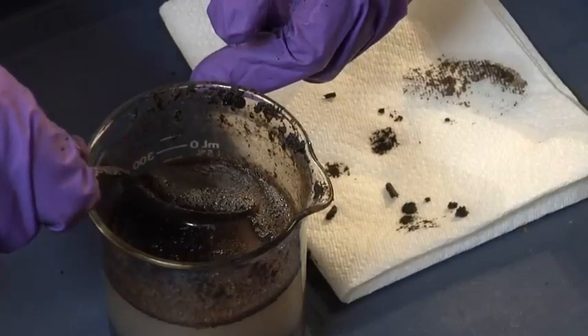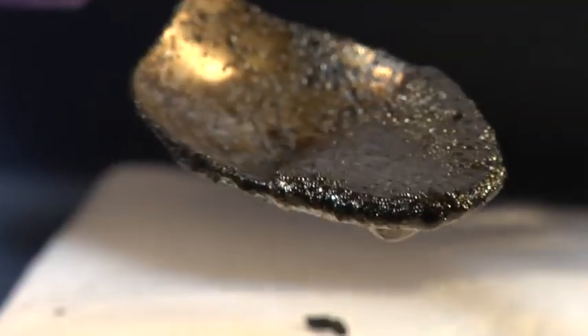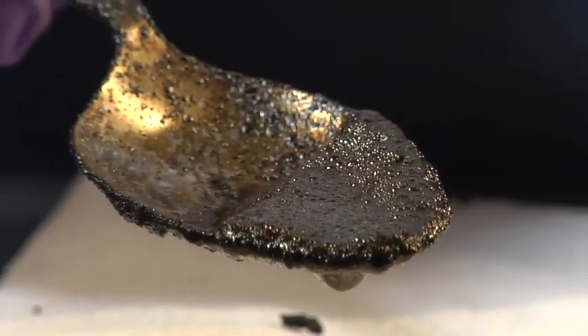Here's a sample of bitumen on its own. You can't really do too much with it in this state, assuming you don't have a canoe that needs waterproofing. Which brings us to our second challenge: turning the bitumen into something more useful. This involves two steps — upgrading and refining.